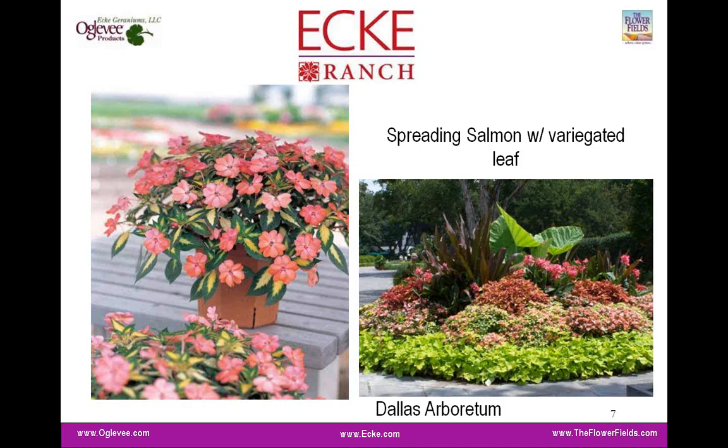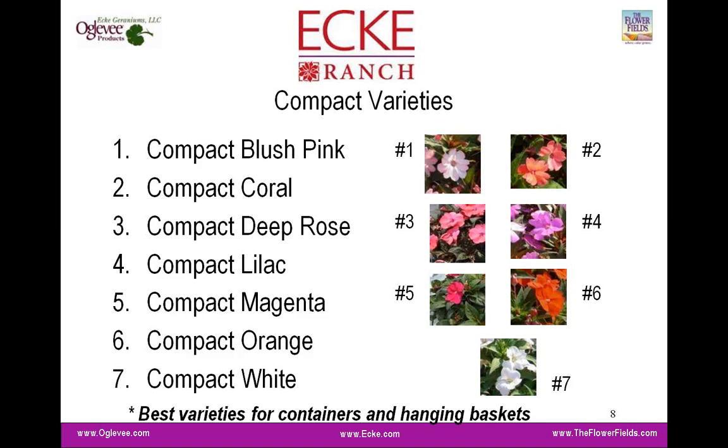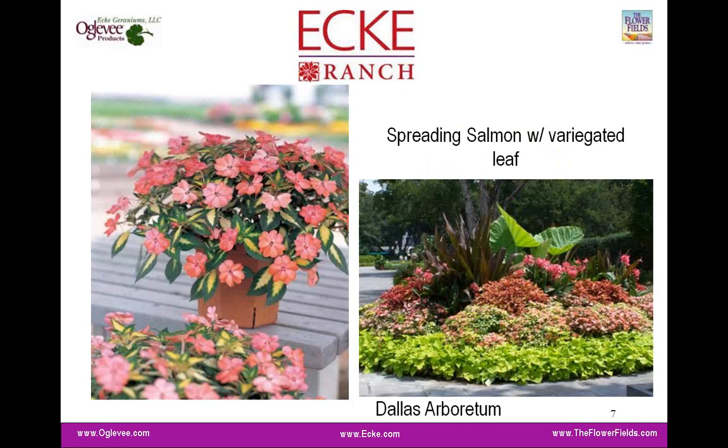The spreading salmon in the pot shows how it fills out, going broader and wider. You've got to give it space to prevent any issues. The picture on the right shows it in the landscape at the Dallas Arboretum, where plants really fill in and make a nice show. These plants have been tested and shown very successful in high heat, high full-sunlight conditions. The Dallas Arboretum is certainly a big fan of this plant.